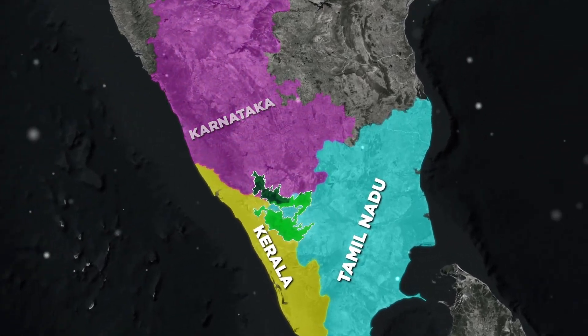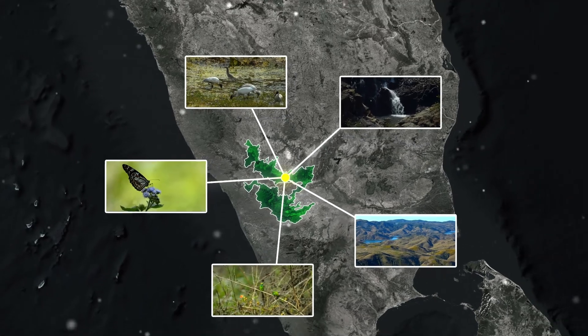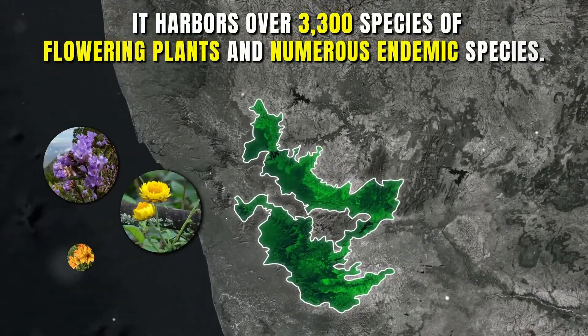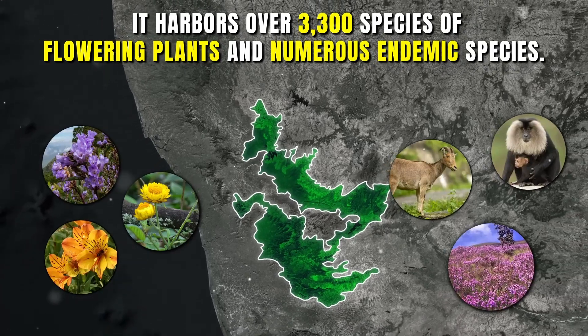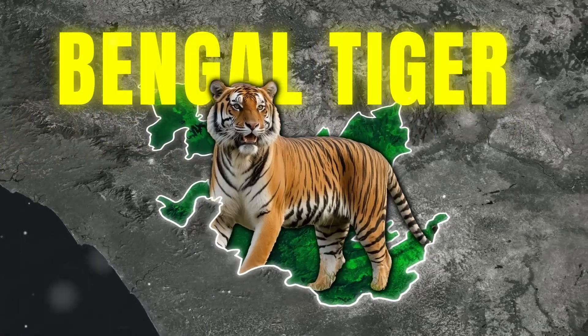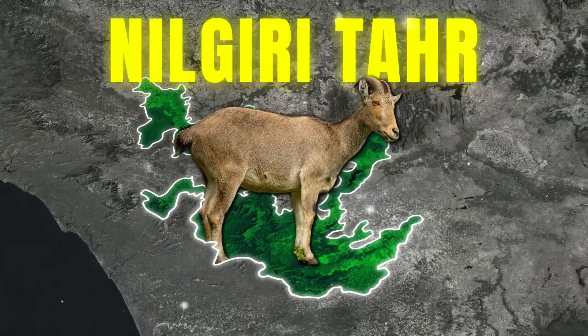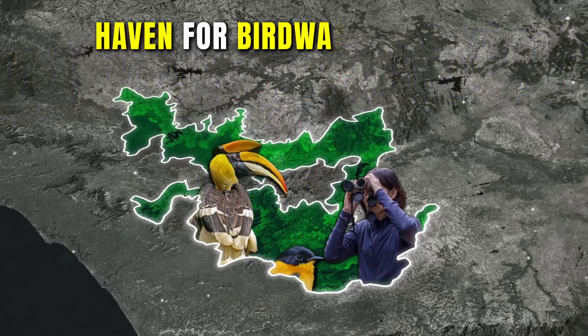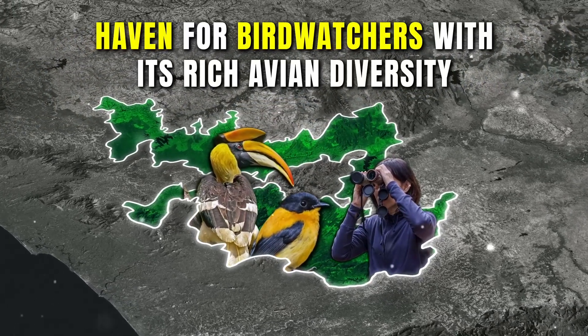The reserve is home to a wide variety of flora and fauna. It harbours over 3,300 species of flowering plants and numerous endemic species. Fauna includes the Bengal tiger, Indian elephant, Nilgiri tahr and the lion-tailed macaque. It is also a bird watcher's paradise with its rich avian diversity.